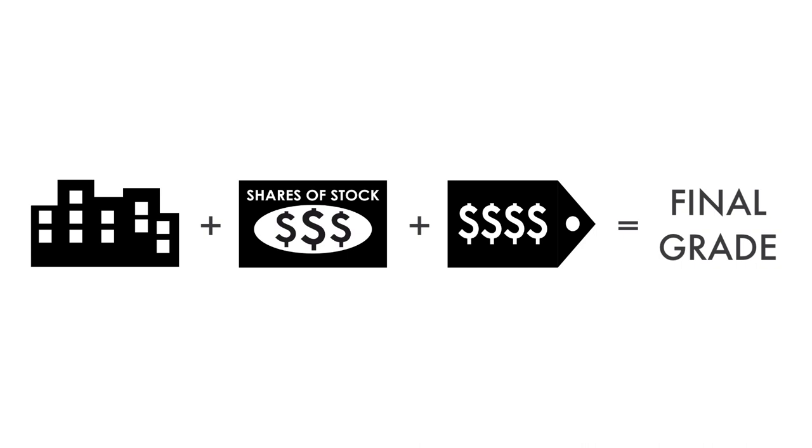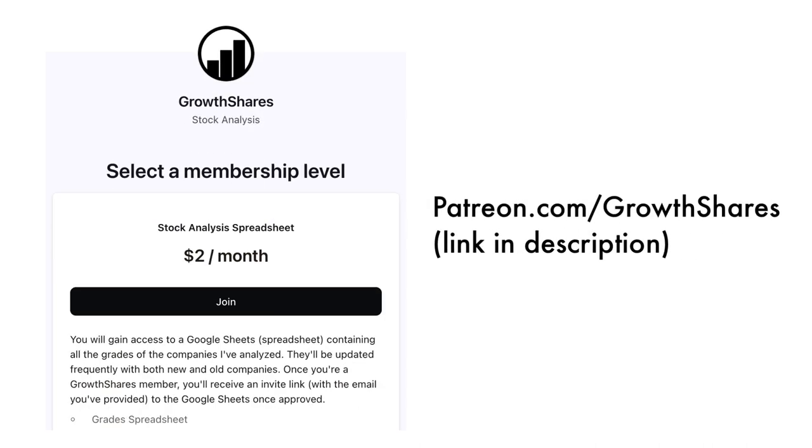Now that we have everything calculated, let's figure out the company's final grade. If you want a database of the companies I've analyzed, consider becoming a subscriber to my Patreon. For only $2 a month, you'll gain access to my Google Sheets spreadsheets with all the grades for you to filter through. They're frequently updated, so consider becoming a subscriber — link in the description below or head to patreon.com/growthshares.